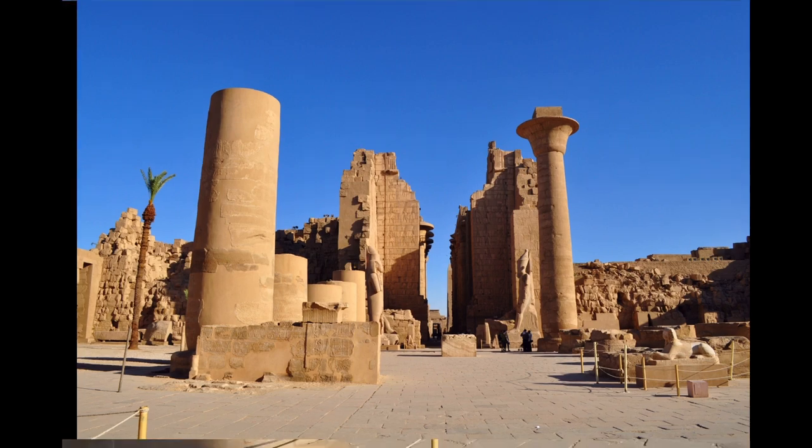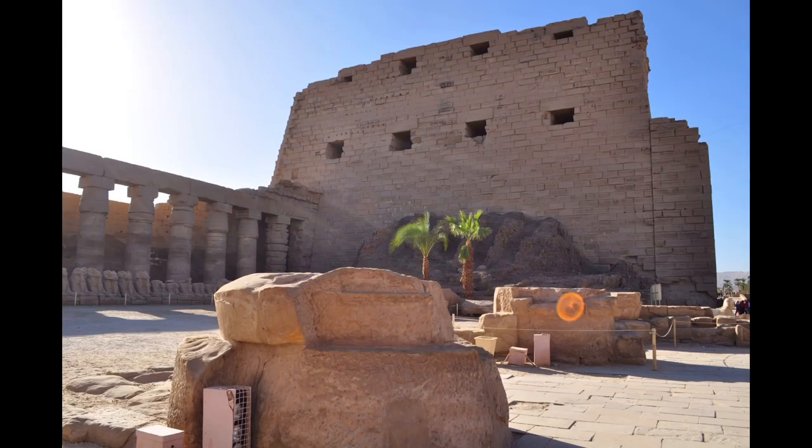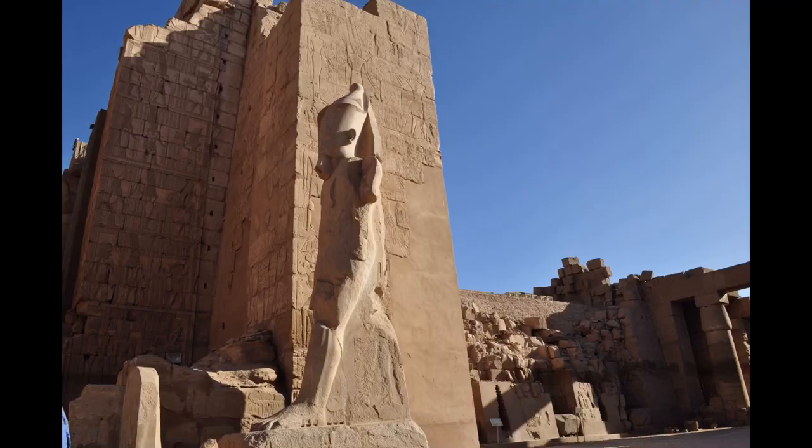The three other parts — the Precinct of Mut, the Precinct of Montu, and the dismantled temple of Amenhotep IV — are closed to the public.